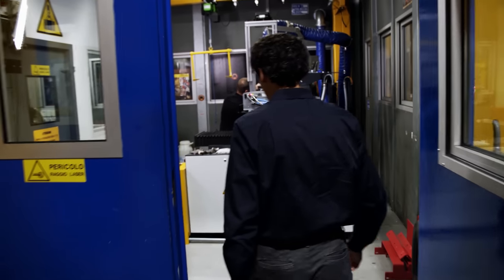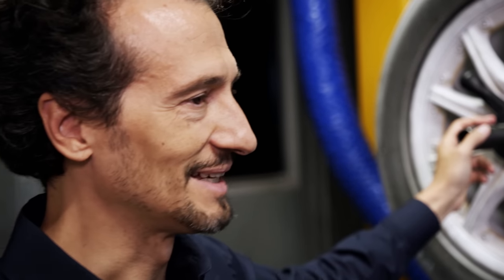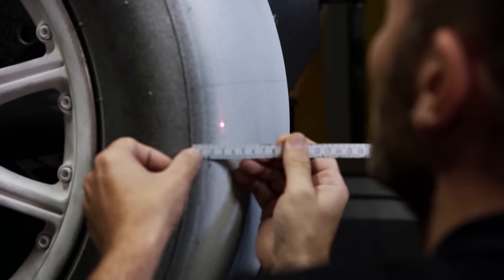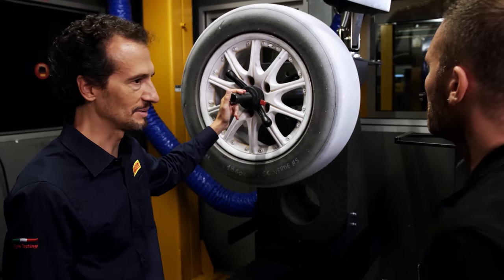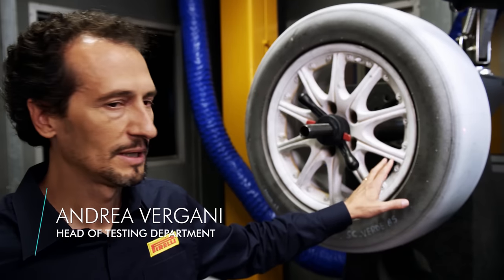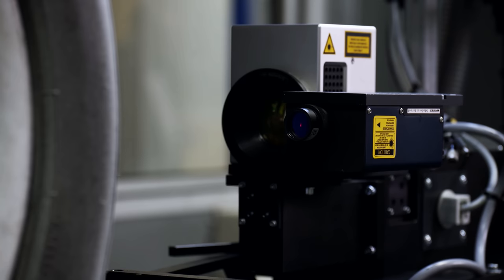Andrea Vergani is one of the managers of the development department. He supervises prototype production, with a particular focus on tread design. A tread design optimized on the computer is about to be applied to a prototype. After entering all the required data, the process starts by scanning the surface. A special laser drawing machine allows the team to trace the outlines on a smooth tire — this is how prototypes for a new tread line are made before being produced by the thousands.